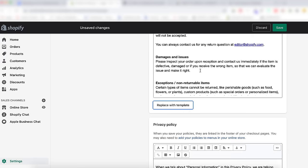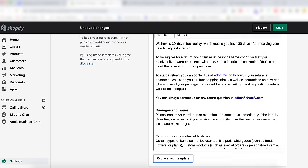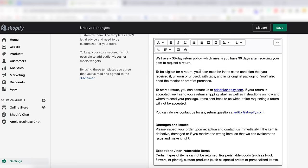Having your return policy linked in various places on your online store increases communication and trust, which will increase your conversion rate. Make your return policy visible on the product pages, your checkout page, and in the footer navigation as well.